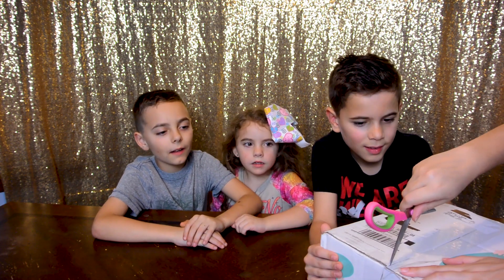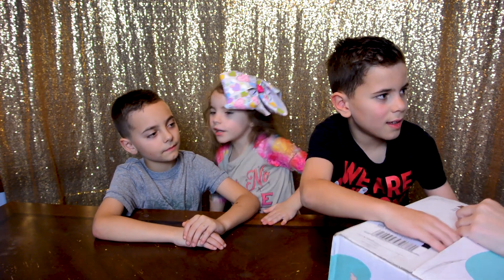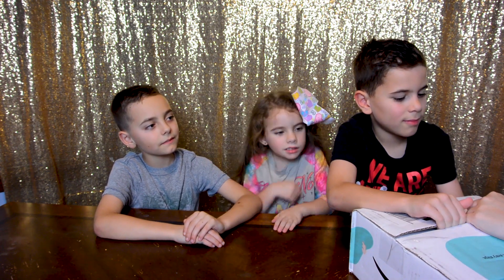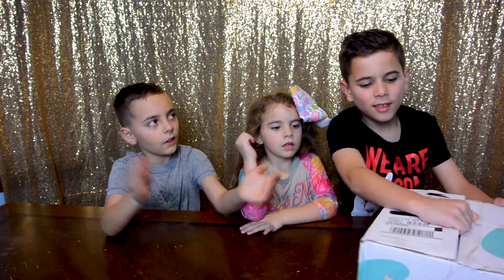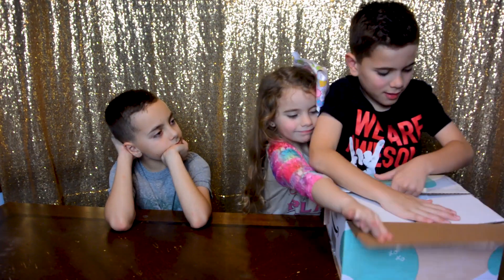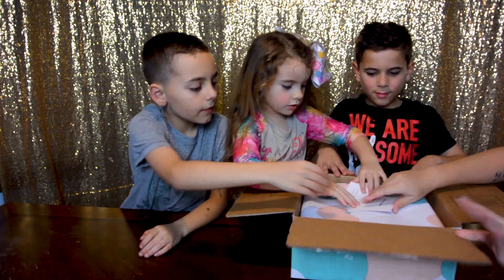Can we have our mom here to help? Hold on, hold on, hold on. Let's open it. Let me open it - I'm gonna open it. Hold on, okay, hold on.